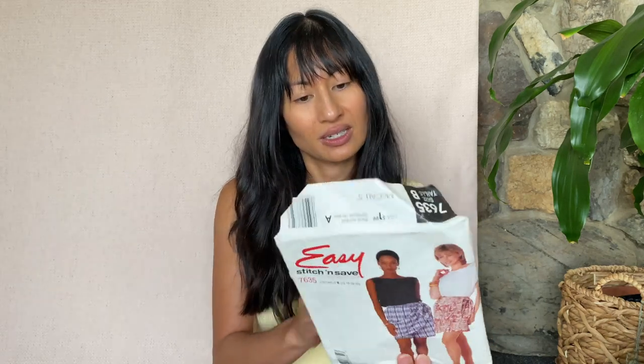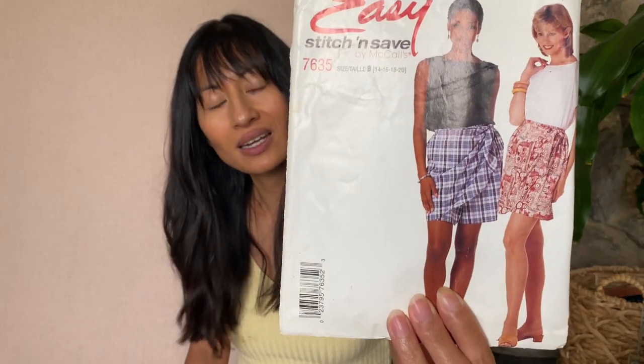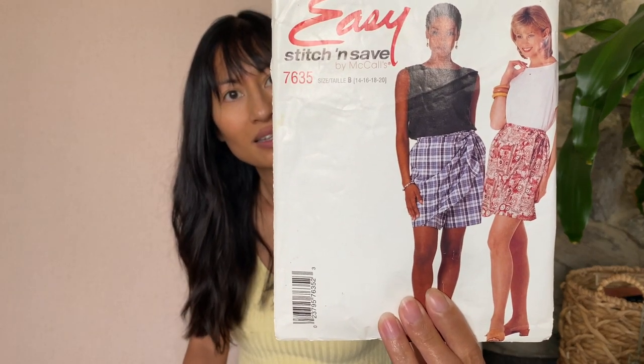These are very popular right now — this is Easy Stitch and Save by McCall's, 7635. It's actually a wrap skort. That's kind of fun. This one is Butterick 4286 — it's been lived in. I remember my mom having this pattern actually. She doesn't anymore, but it's to make a 50s circle skirt.